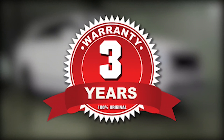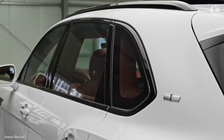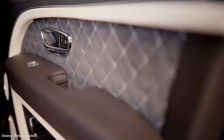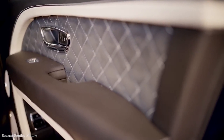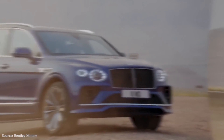A three-year warranty with no mileage restrictions is included as standard with the Bentayga, just as it is with all other Bentley automobiles. In addition, the first maintenance visit is complimentary. The Rolls-Royce Cullinan provides even greater value in this area, with a four-year warranty package and four years of complimentary maintenance included.